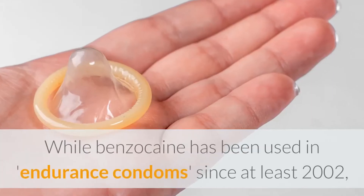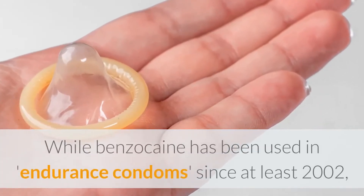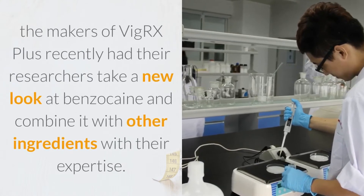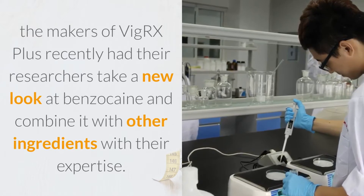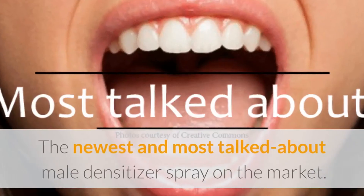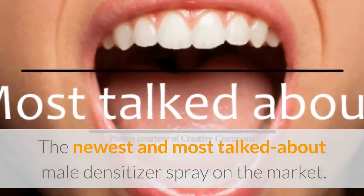While benzocaine has been used in endurance condoms since at least 2002, the makers of VigRx Plus recently had their researchers take a new look at benzocaine and combine it with other ingredients using their expertise. The result? The newest and most talked-about male desensitizer spray on the market.